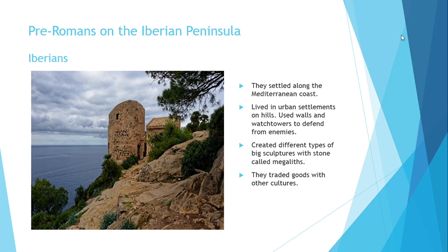The last tribe we're going to see today is the Iberians. The Iberians settled along the Mediterranean coast. They lived in urban settlements located on hills. Their towns had walls and tall watchtowers to defend themselves from enemies.